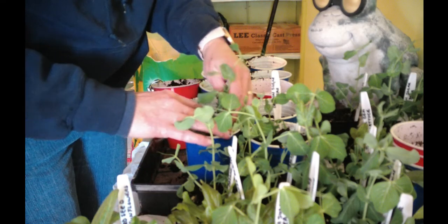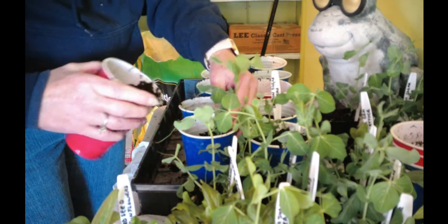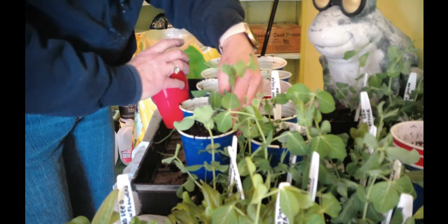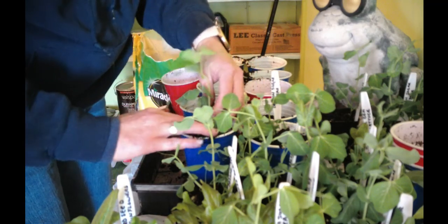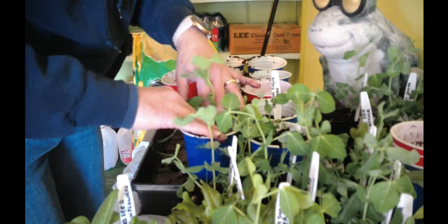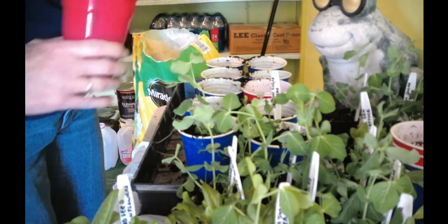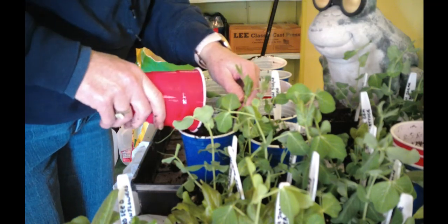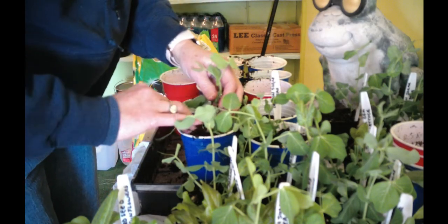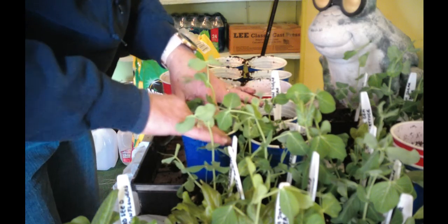Hopefully the deer — because we don't have any fences up — won't turn this into a salad garden for them. I saw some really cute ideas for scarecrows, things that move and make noise. I'm starting to save all my tin cans to see what I can put together out there — maybe just the movement and the noise will keep the deer away.